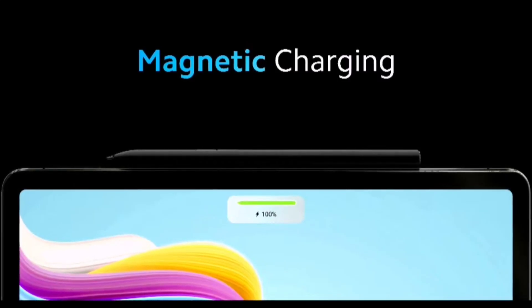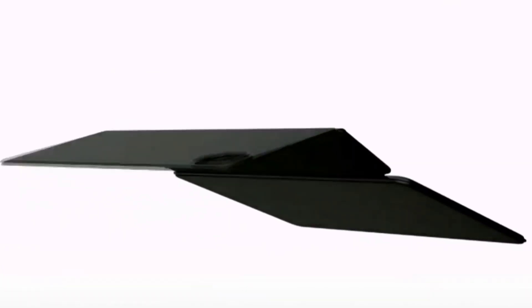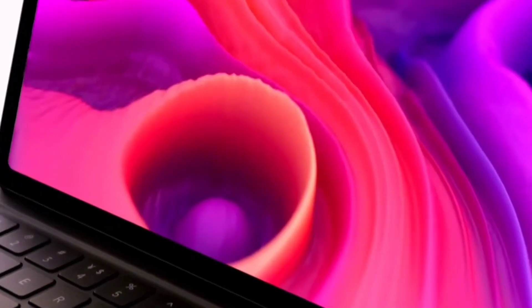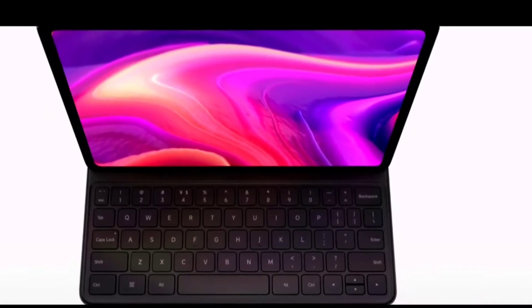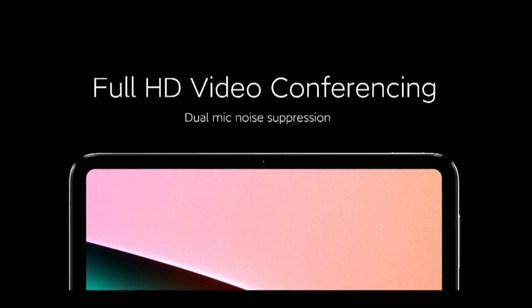In case you are planning to buy the stylus pen, there is also a special magnetic keyboard available for the Xiaomi Mi Pad 5. It includes a small docking system which gives a really good experience while using the keyboard with the Mi Pad 5. In this 23,000 rupee segment, that is a really good advantage.